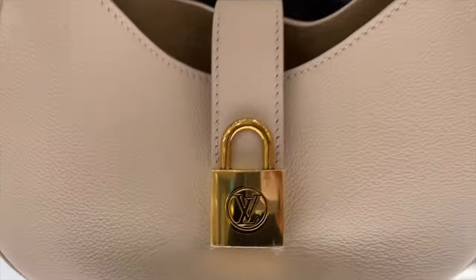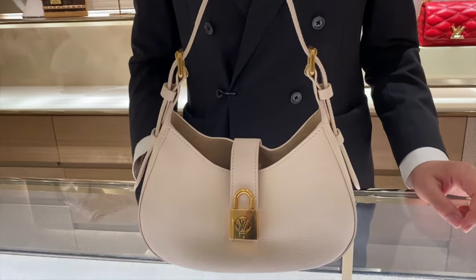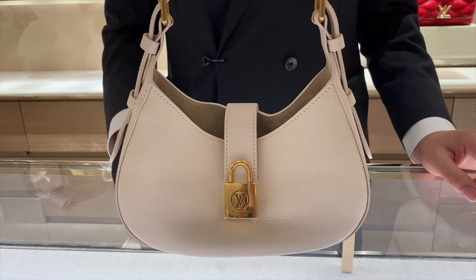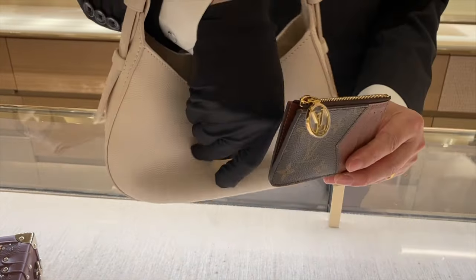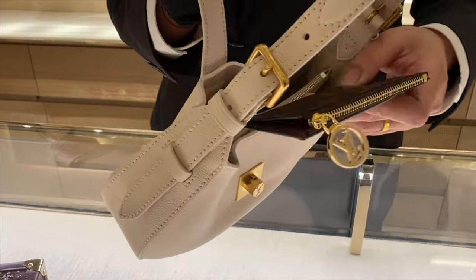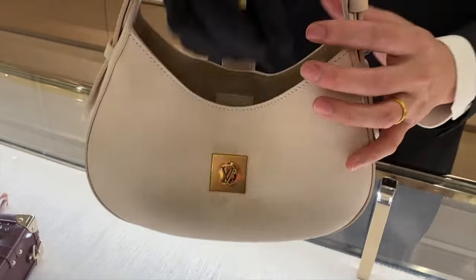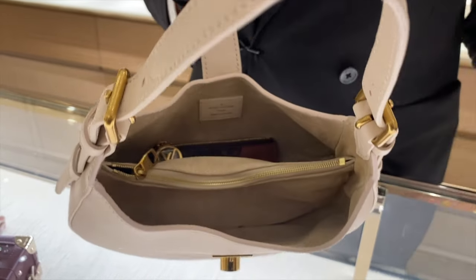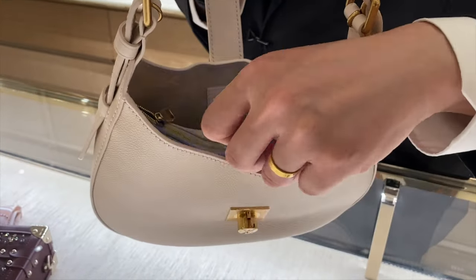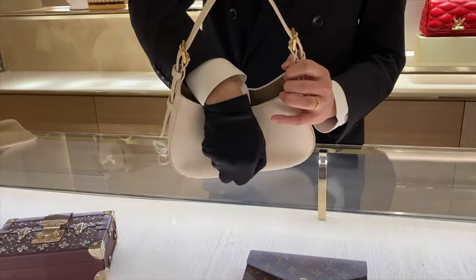Here is a video of what you can fit inside. My colleague Evan is putting things into the new Low Key bag — a coin purse going in, and a phone as well. That gives you a sense of the bag's capacity.